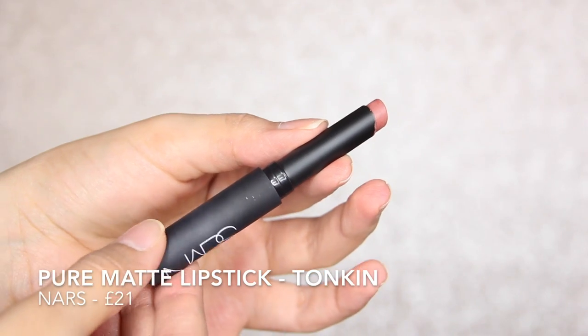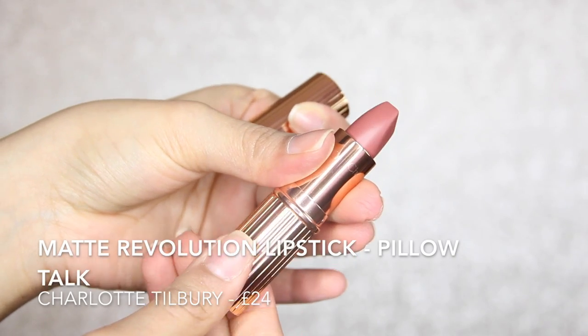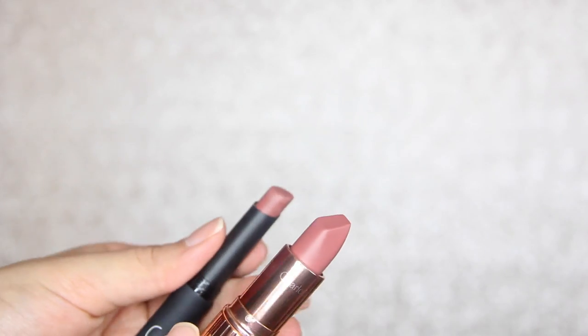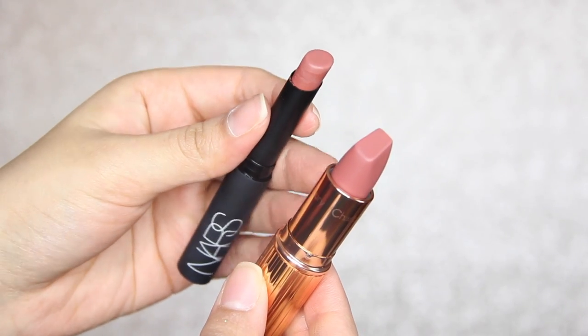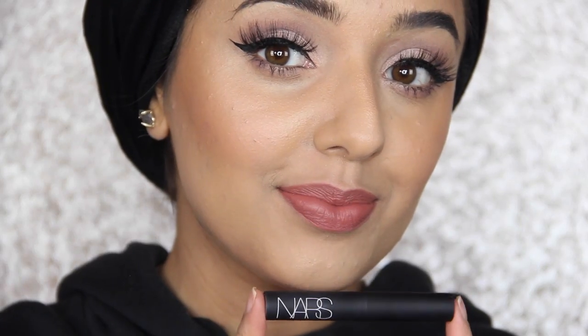From Space NK I got the NARS Pure Matte Lipstick in Tonkin. I've already used this but I think I should have returned it because from Charlotte Tilbury I also got a lipstick in Pillow Talk. When I put Pillow Talk and Tonkin together they look so similar — I don't know why I bought them both. I'm going to return Pillow Talk and exchange it for the Lip Cheat because that's what Charlotte Tilbury is famous for. The lipstick is more moisturising while the Lip Cheat is like a normal lip liner consistency — very dry, very matte. But I'm keeping Tonkin.